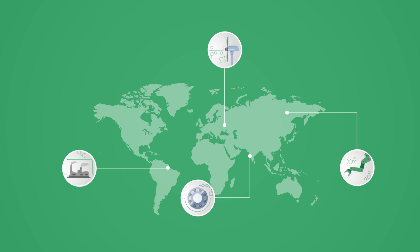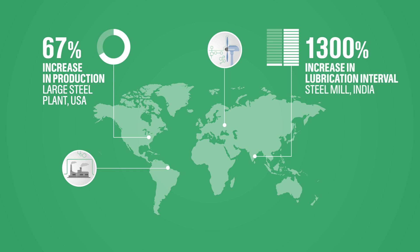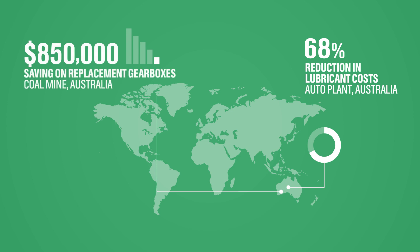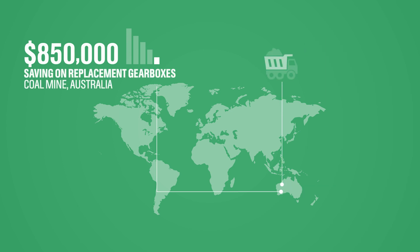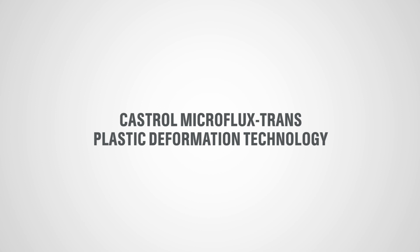Castrol products with MFTPD technology provide best micro-pitting resistance when compared to the global market leader's product. Castrol's MFTPD technology is in use now with impressive results at plants all over the world, across different business applications. If you'd like to find out what it can do for you, talk to your Castrol lubricant specialist. Castrol MFTPD technology — find out more at www.castrol.com.